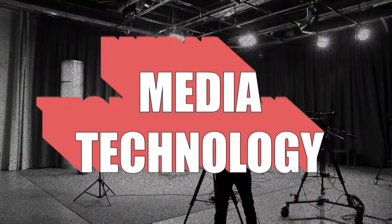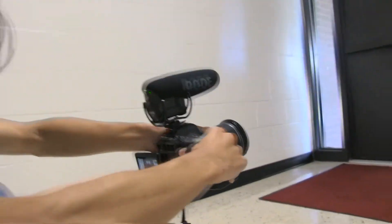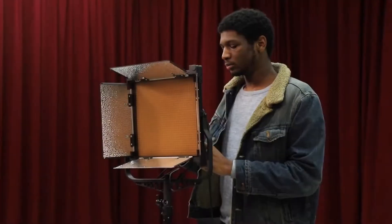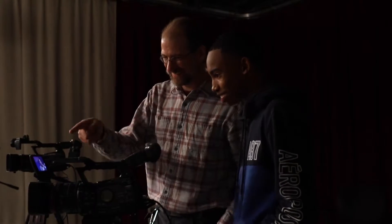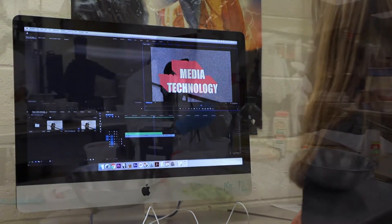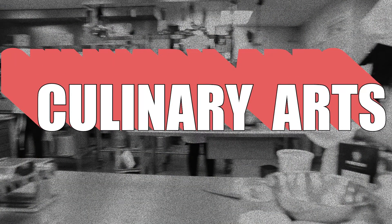Students taking the Media Technology course will learn the fundamentals of video production and studio broadcast. This course is great for creative writers, photographers, and graphic artists who want to learn how to produce their own films from planning and scripting to filming and editing. As students advance through the program, they will produce videos for the school, district, and community. Upon completion of the course, students will be certified in Adobe Premiere Pro.